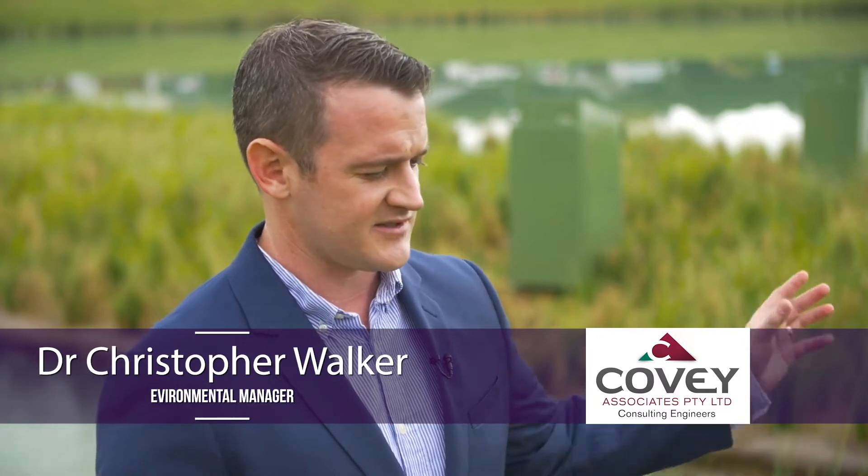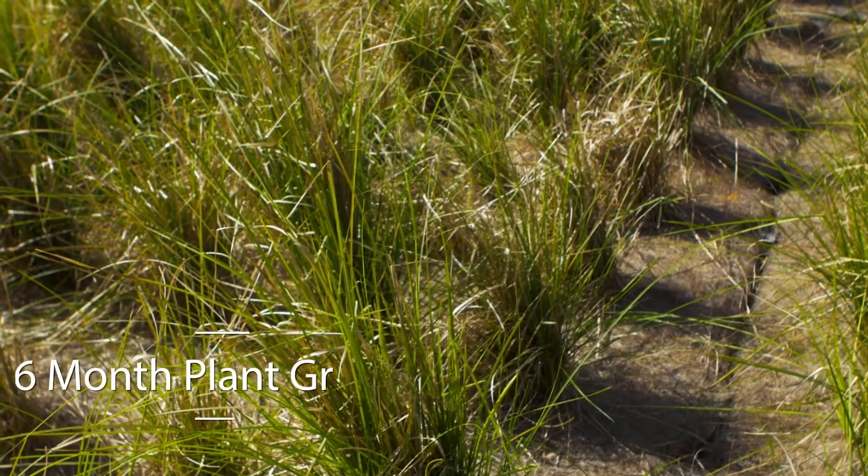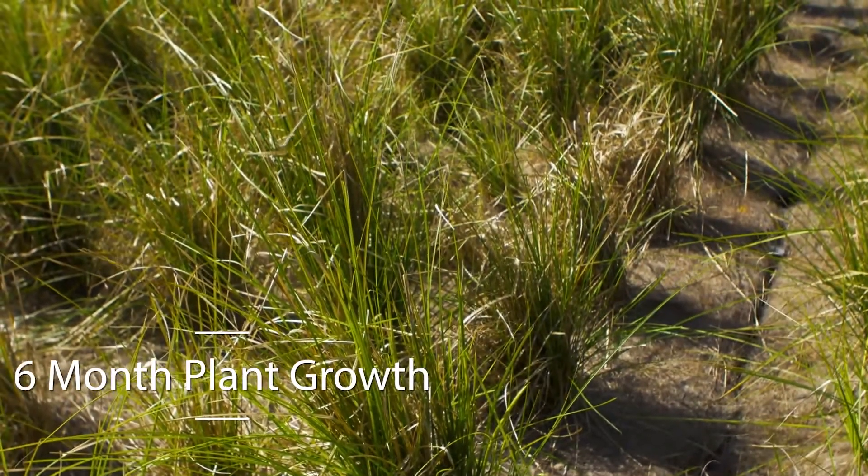We planted and installed this in December this year. Within two months the plants pretty much reached full maturity, which we hadn't seen before on any other previous installation.